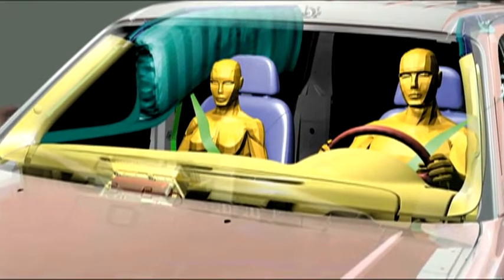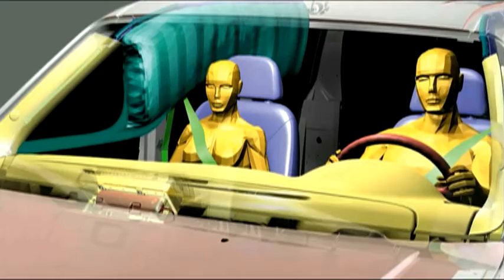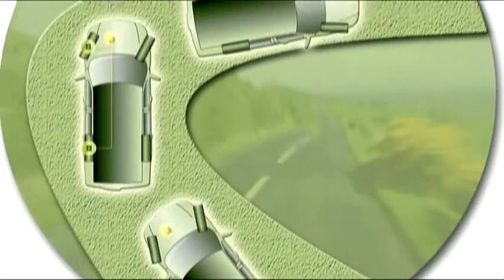We plan to introduce this on our next generation Explorer, which is really fitting because we've used that to demonstrate a number of our new safety technologies, like the side curtain canopies that inflate on rollover and our roll stability control, which is a first in the industry.